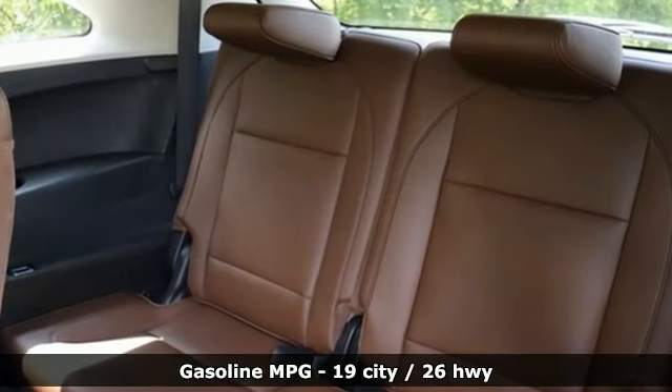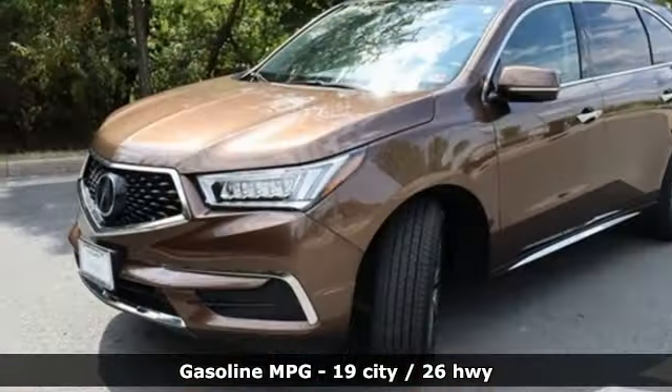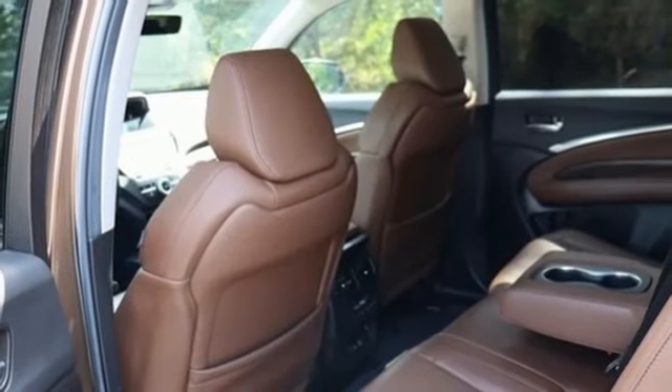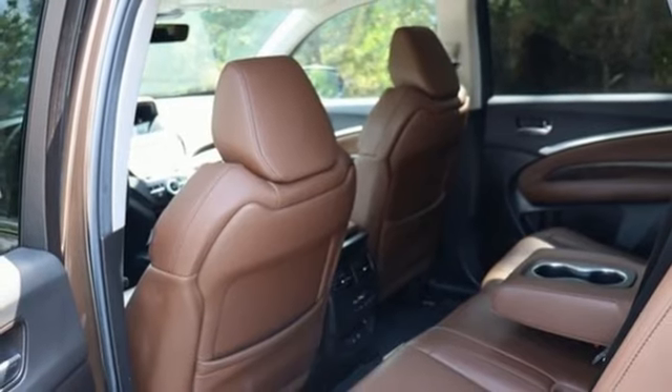V6 engine. Integrated navigation system with voice activation. Apple CarPlay, Android Auto. Front heated leather sports seats. Front and rear parking sensors.